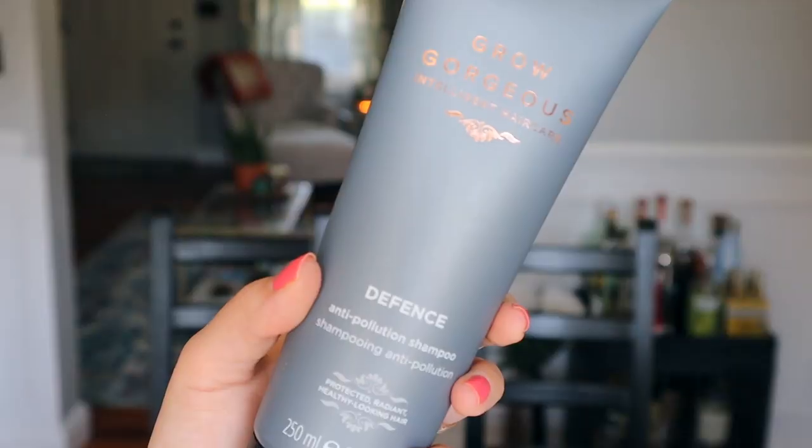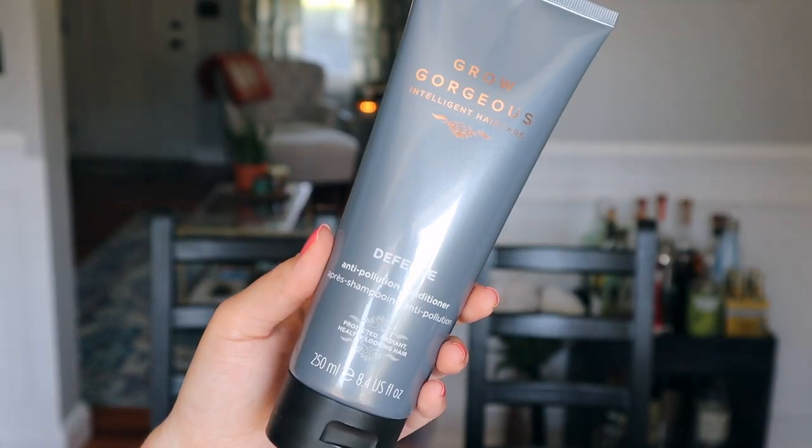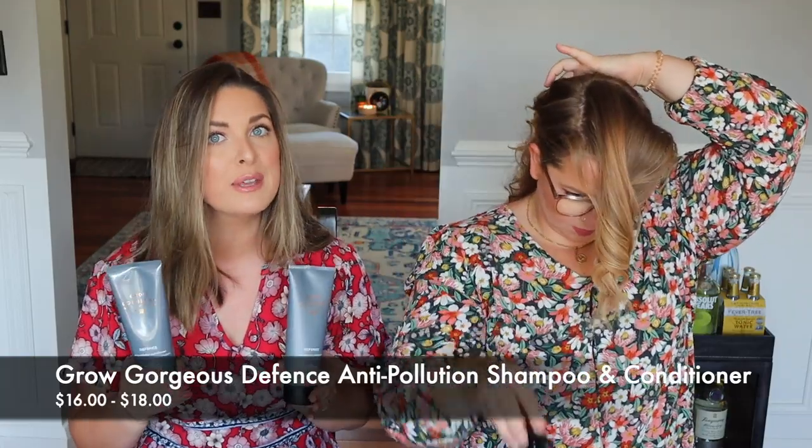I cannot wait for Kaitlyn to smell these because if you're a long-time follower, you know that we are big smell people. I'm testing out the Grow Gorgeous Intelligent Hair Care line — I got the Defense line regimen. This is an anti-pollution shampoo and conditioner that I've really been loving. This line helps with pollution buildup that could be on your hair. There's green tea extract that encourages a little bit of hair growth, and also caffeine in this line that invigorates the roots. It feels really great, but the smell — the smell is hot man smell.